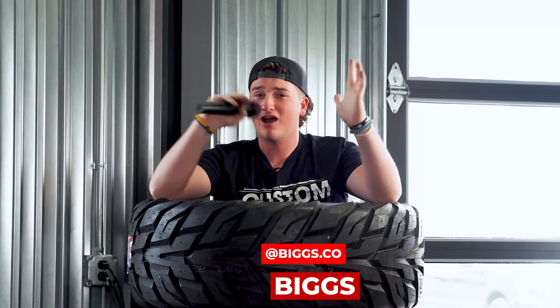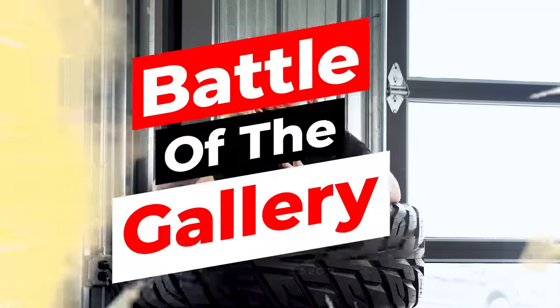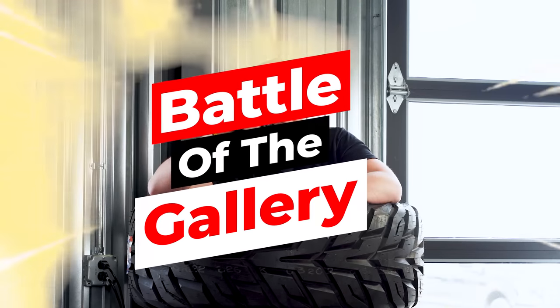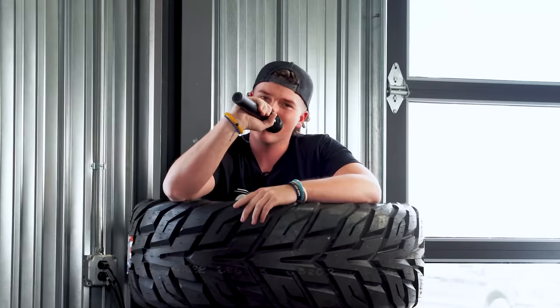What's going on guys, Biggs with Custom Offsets. Today we're doing another episode of a brand new series called Battle of the Gallery, or BOTG for short. Today our contestants are Junior, Terrible Taste, and Rainy. I like his taste but I think Junior might have some tricks up his sleeve.